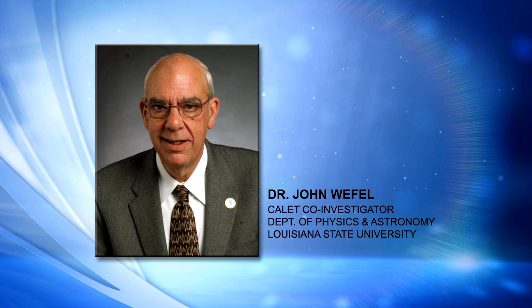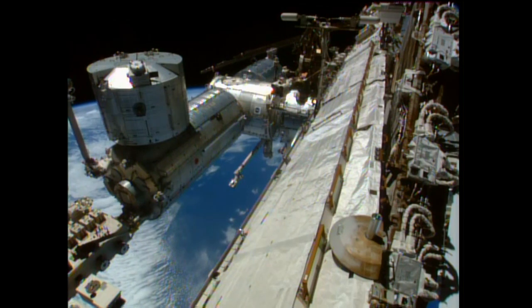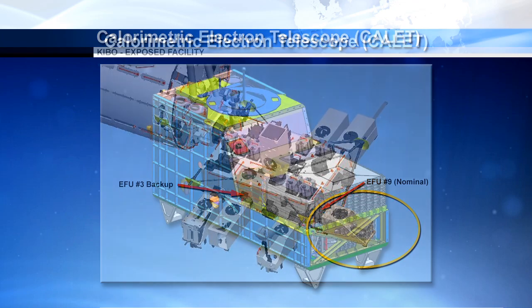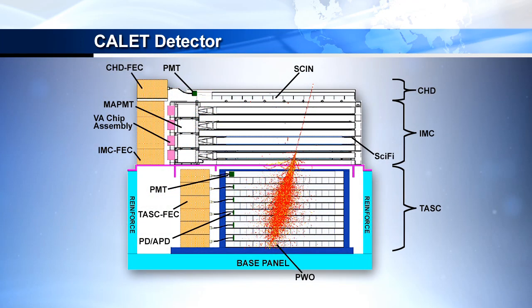Where did this stuff come from? To answer that, we want to measure the composition — we want to know how many electrons there are, how many protons, how many helium, carbon, nitrogen, oxygen, iron, et cetera — to try to piece together this whole question of how nature does this massive acceleration, and how it ejects these particles that have been with us in our solar system for billions of years, based on old meteorite measurements. So they're a standard part of our environment.